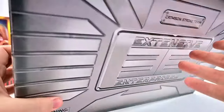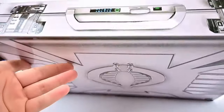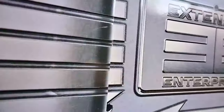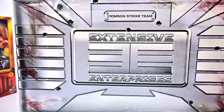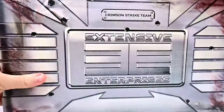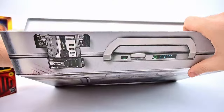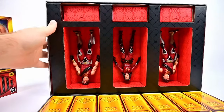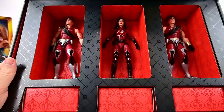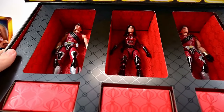We also have the Crimson Strike Team box, which is designed to look like a briefcase. On the back we have the Cobra logo up top, with the handle and buckles. You can slide the outer sleeve off to reveal another briefcase design underneath — this time with blood and stuff all over it. At the top it's got a magnetic closure you can pull open to see the figures inside.